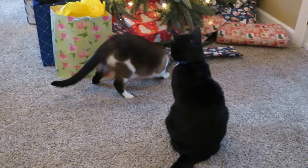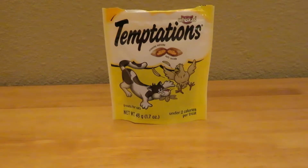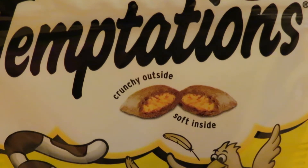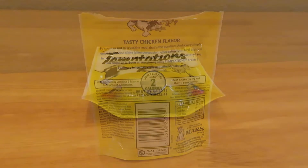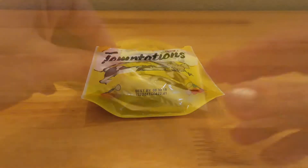Cats are curious and sometimes they're ready for a new treat. I found some Temptations treats by Whiskas that are crunchy on the outside and soft on the inside. They're only two calories per treat and a tasty chicken flavor. They're 100% nutritionally complete and balanced for growth and maintenance. You can find the list of ingredients and the nutritional analysis on the package, and always make sure you look for a freshness date before you buy your pet any treats.